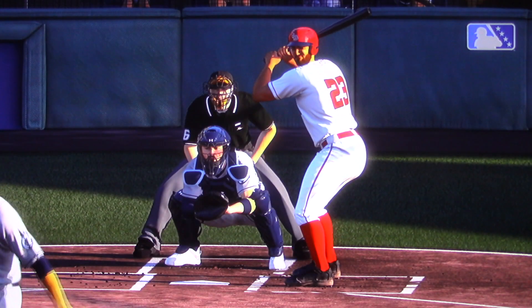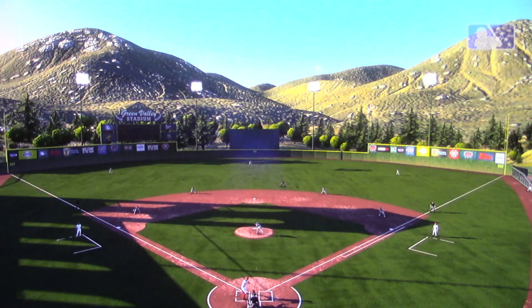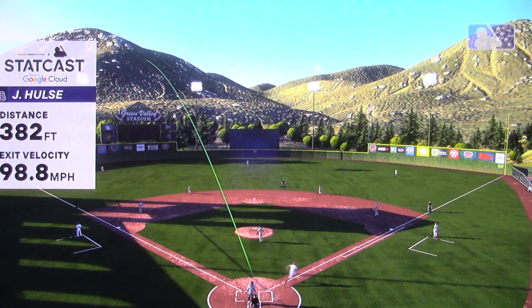Not great command on the mound, and with a low-90s fastball, that's not a winning formula. Full marks to the hitter — he recognized the pitch early and melted it out.